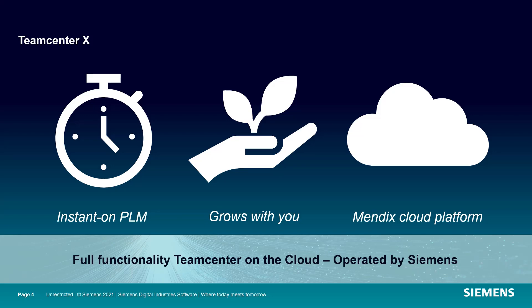As your business evolves, you can grow your environment and expand to manage more processes without delay. Because Teamcenter X is built using a modern cloud platform, you benefit from the latest technology on the market, ensuring you're ready for today's and tomorrow's opportunities.